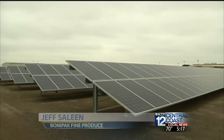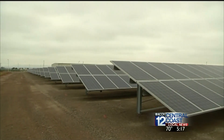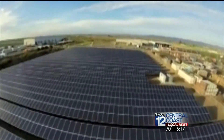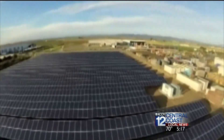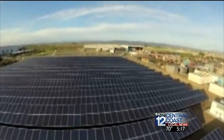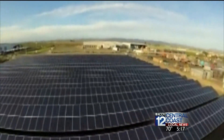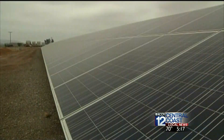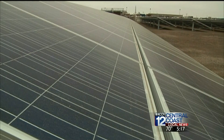So Bonapak built a solar farm, the first of its kind in the local produce industry. It is a four-acre total of solar farming, and it produces about 1.3 megawatts of electricity for us, which augments about 30 percent of our power usage. It will also conserve a diminishing resource that is the lifeline to agriculture. We estimate that we're going to save approximately 14 million gallons of water over the course of its lifespan.